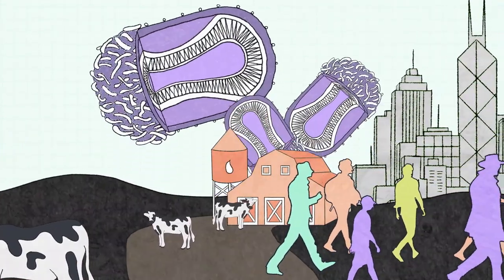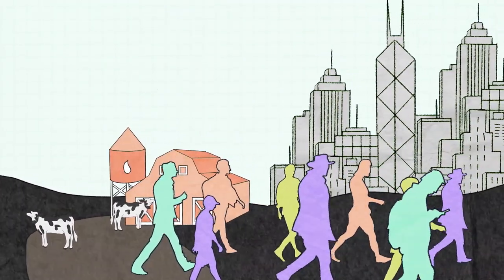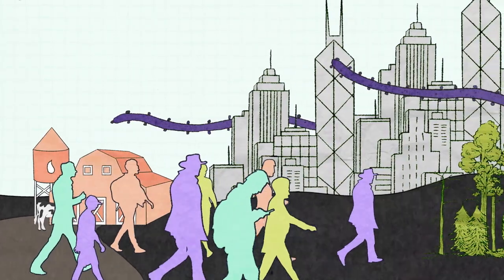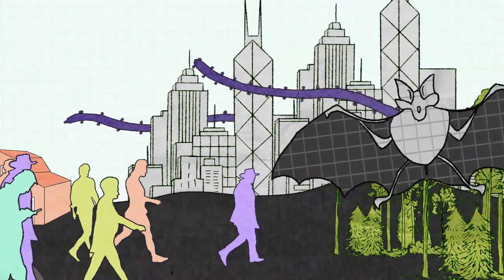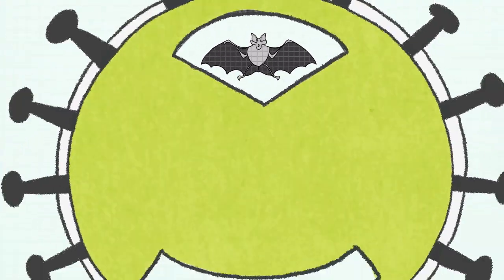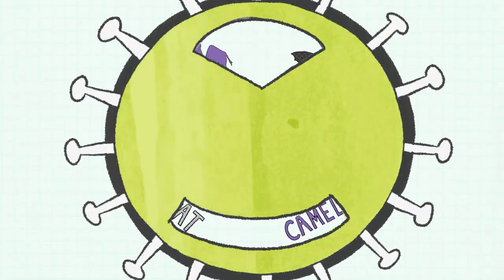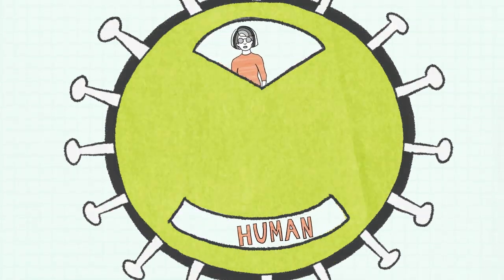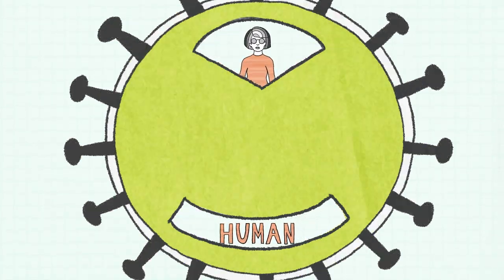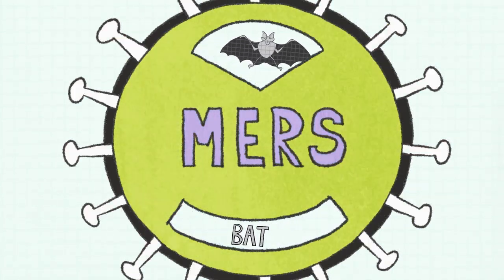Lately, new kinds of viruses are appearing. These emerging viruses often pop up when humans or farm animals come in contact with wildlife. They're not so much new as new to us. A virus that originally evolved to infect bats might mutate and jump to a camel, and as the virus reproduces inside the camel's cells, maybe this time it mutates into a form that can infect humans. That's exactly what researchers think happened with a coronavirus named MERS.